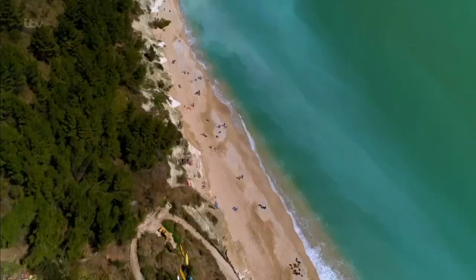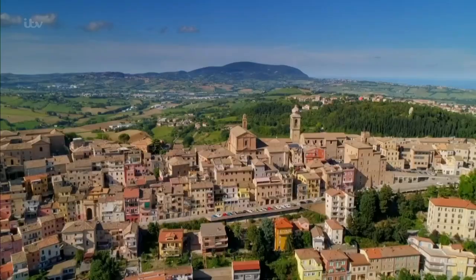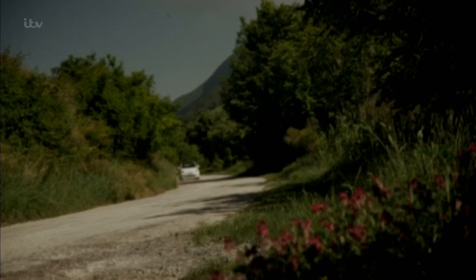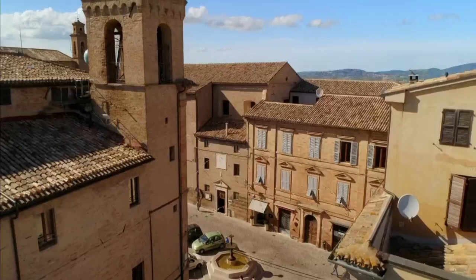I'm exploring the stunning Conero Riviera. This stretch of the Adriatic is characterized by eight hilltop towns, each with its own story to tell — from Baroque artists to exquisite tailoring and Italian poetry. The one I'm heading to is 30 minutes south and inland from Marco's Vineyard: the medieval town of Castelfidardo.